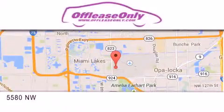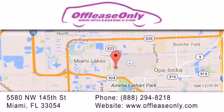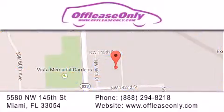Off-Lease Only Miami is located at Northwest 145th, just east off 57th Avenue, south of 826th, and north of Crotigny. We apologize for some navigation systems not recognizing our address. Please call us if you get lost.